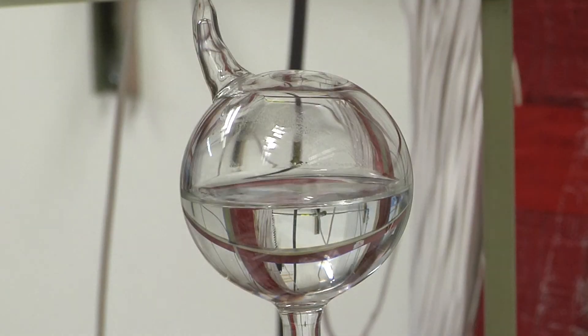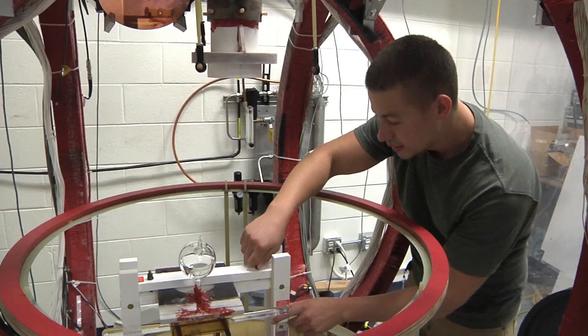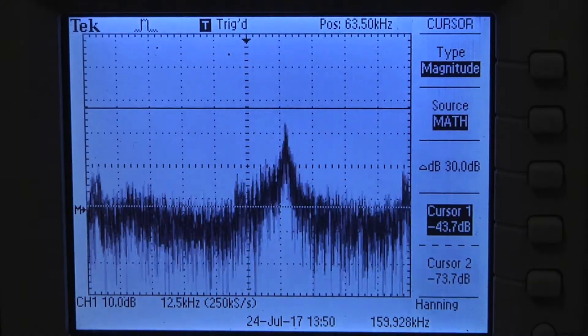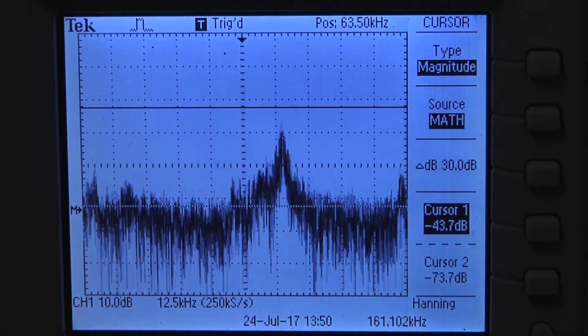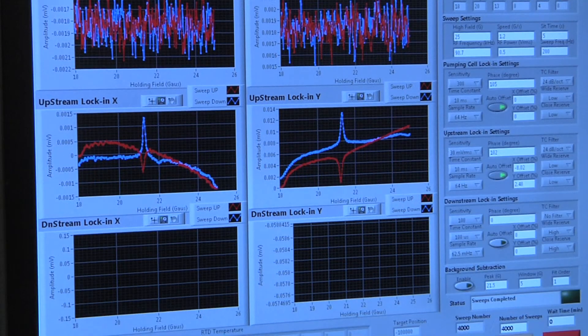So we use a water cell of the same dimensions, and we perform the NMR on it. From these equations called the Bloch equations, we're able to determine what the polarization is beforehand, and then see what our computer has given us, and make an adjustment in order to calibrate the system.